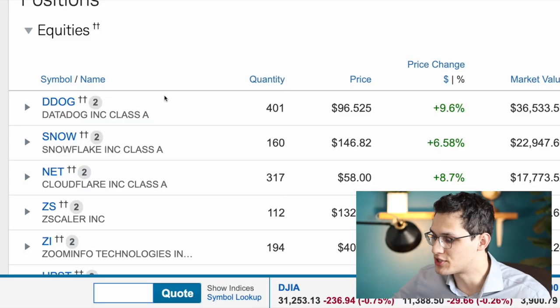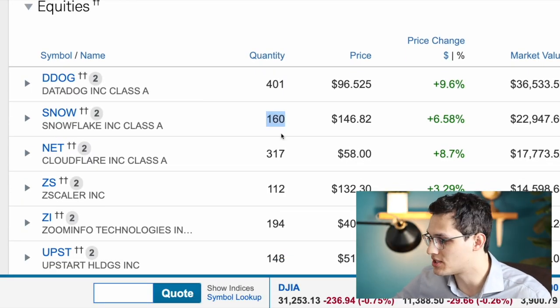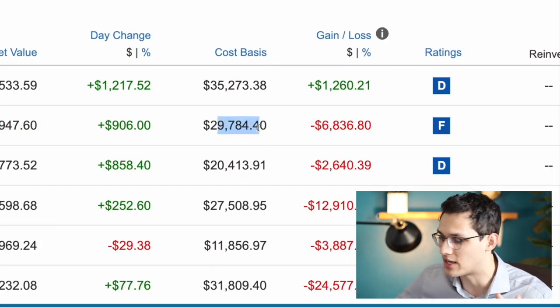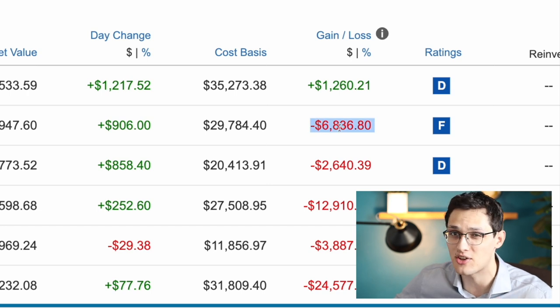That's why this is my highest conviction position overall. Number two, we have Snowflake, which I currently own 160 shares of at a value of $23,000, and that's off a cost basis of around $30,000. So it's down around $7,000 from when I bought it, which was only around a month ago.